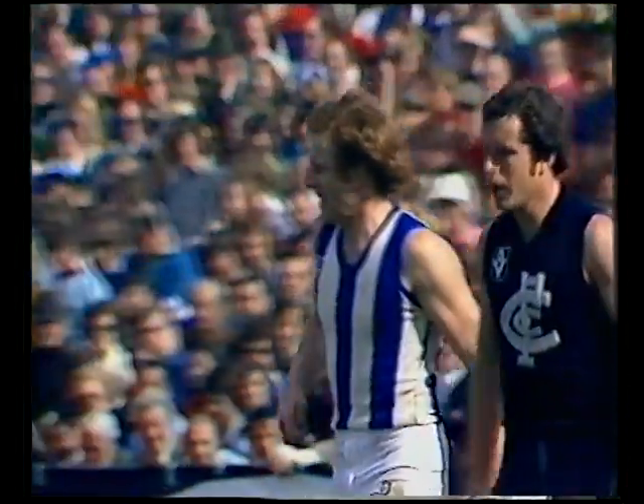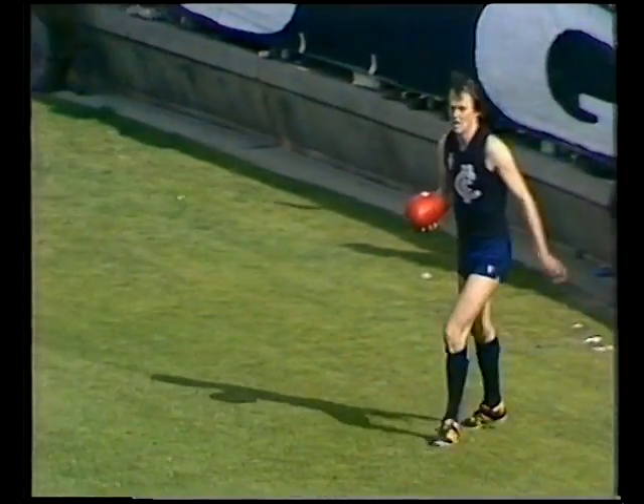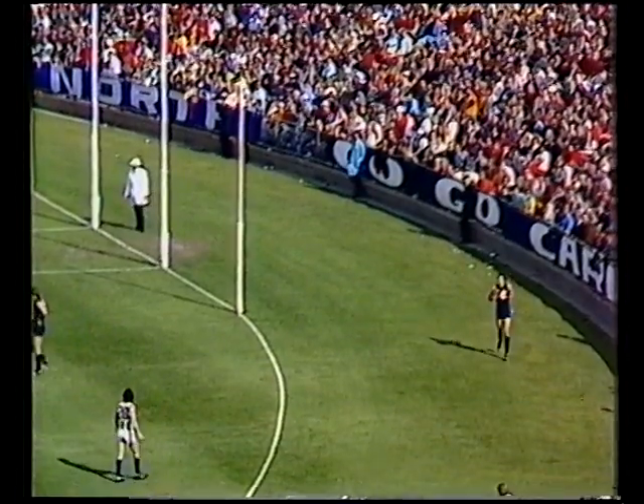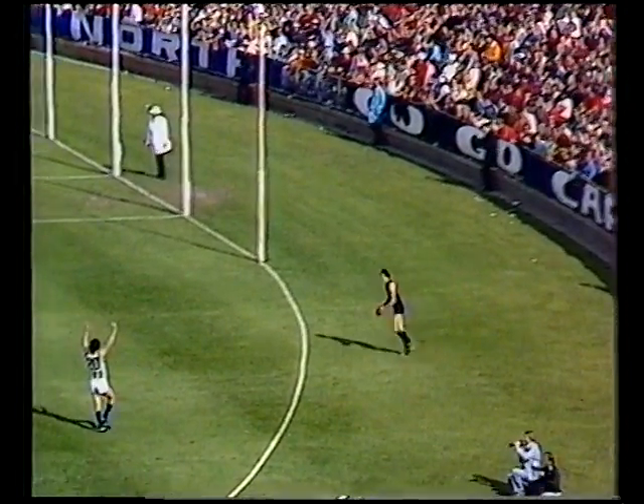At the 17 and a half minute mark in the first quarter of the preliminary final of 1976 — Carlton 1-1-7, North Melbourne one goal straight, six points. A point the difference. Hard to tell which end the wind is favouring. Looking at the wind coming from the northerly direction, it's not working out that way.